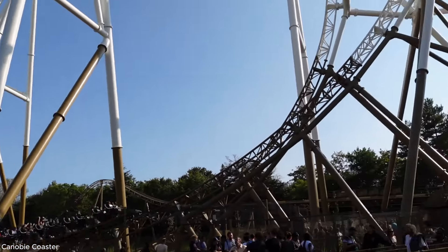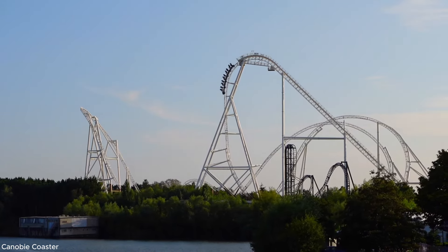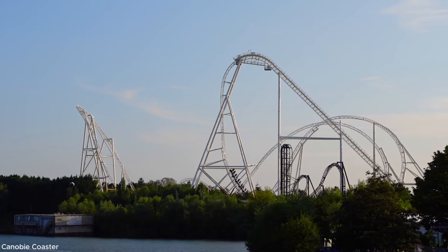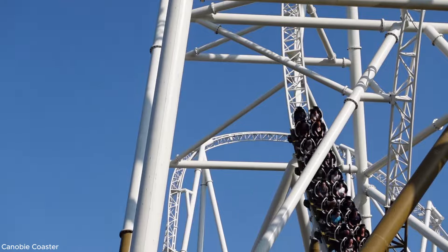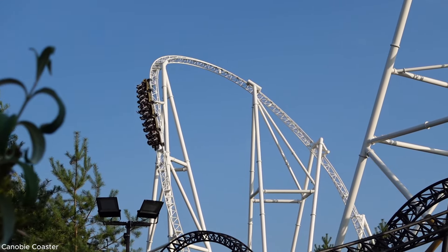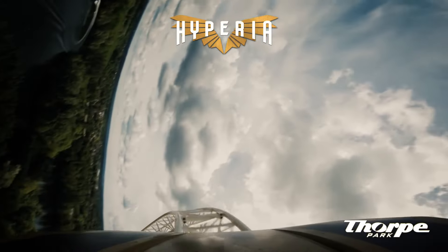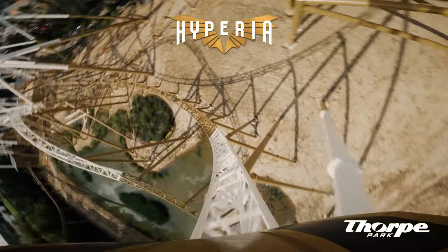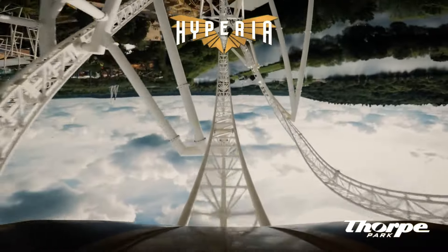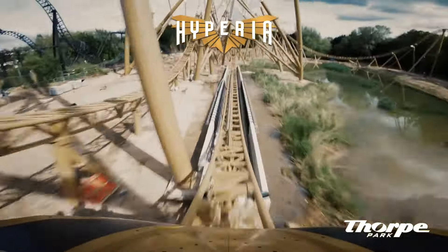Without any doubt at spot number 1 we have Hyperia at Thorpe Park — the tallest and fastest coaster in the UK, with world-class elements. Hyperia has the best first drop in the world, especially in the back row: a twisted 180-degree vertical drop that is just crazy. Then there's a massive turnaround element that starts as an outer-bank airtime hill but leaves you upside down, followed by the most hang-time-filled stall in the world. The only critique is its length — one or two more airtime elements and it could be one of the best in the whole world.